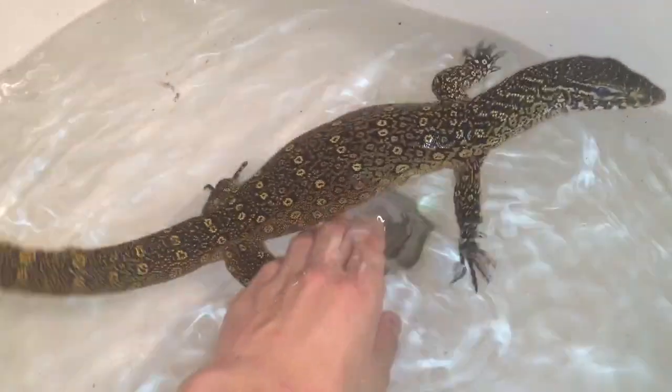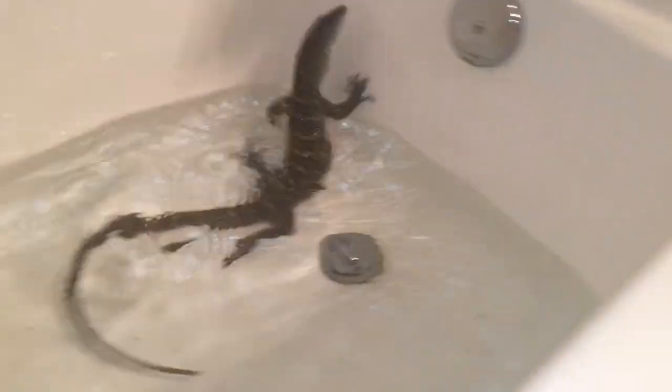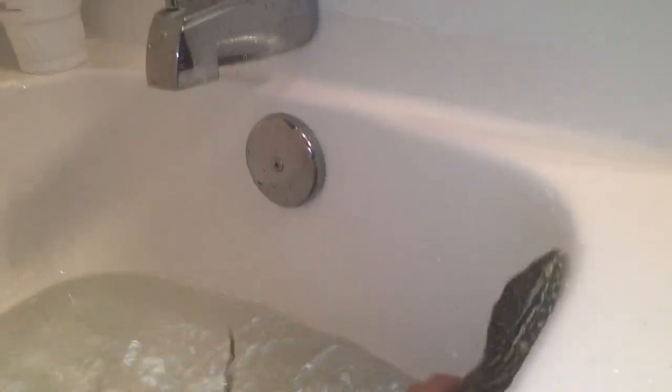I wanted her to calm down because monitors most of the time will calm down once they're in the water. I'm not sure why — anyone who keeps monitors knows it — they just chill out in the water. In the video that got interrupted I had her chilling right here, scratching her head and she was just fine, eyes open and tongue flicking, and then she snapped and now she's a total bitch again.